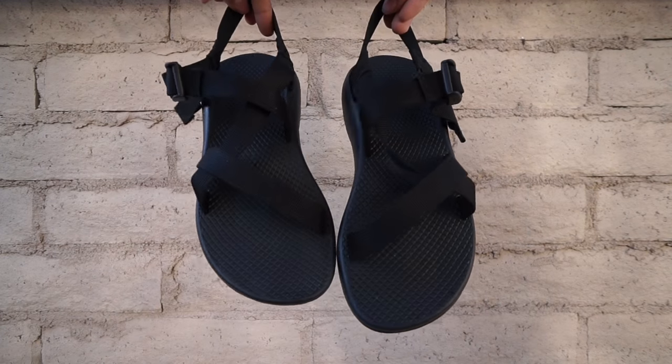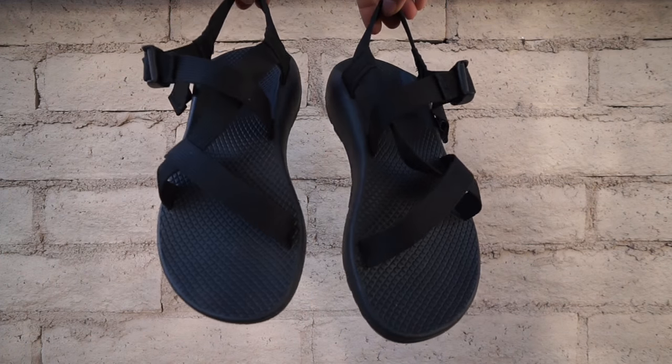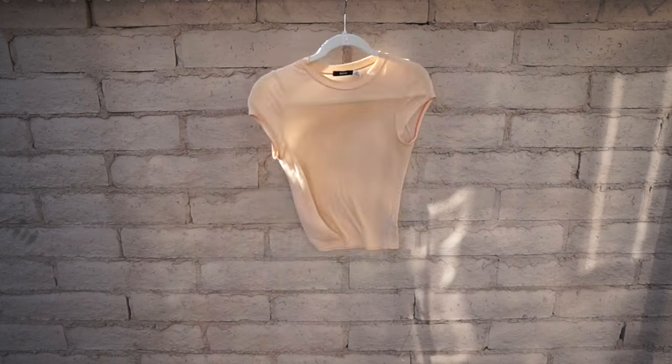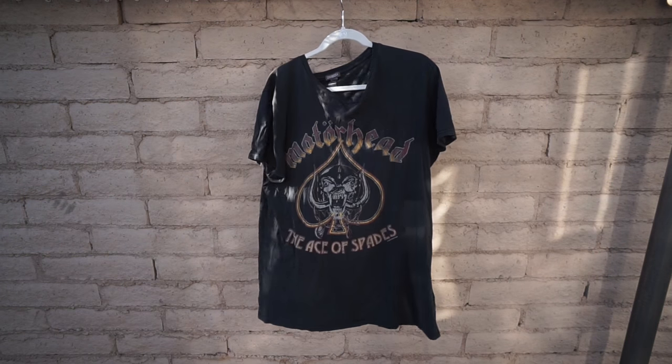Number three, get some hiking sandals. I just bought a pair of these recently because I was still trying to hike around in the desert in my boots and my feet were boiling. So get a pair of hiking sandals — it's worth the investment. Obviously you're going to need some t-shirts. It doesn't matter what kind of t-shirt, small t-shirts, big t-shirts. Get some t-shirts.